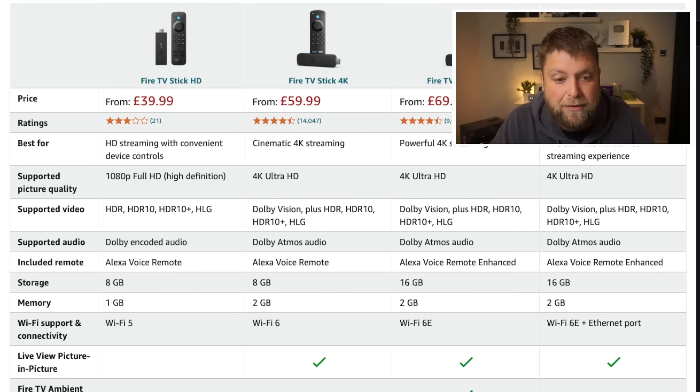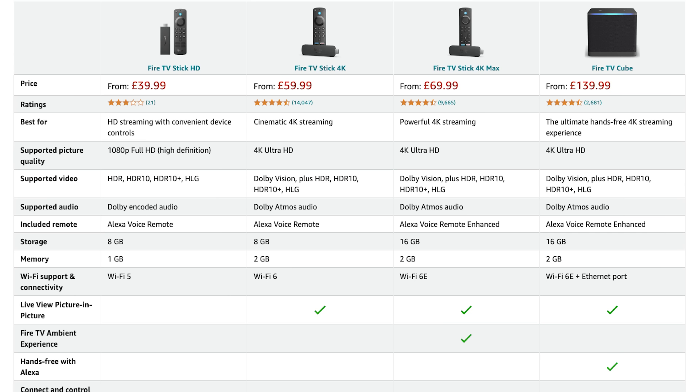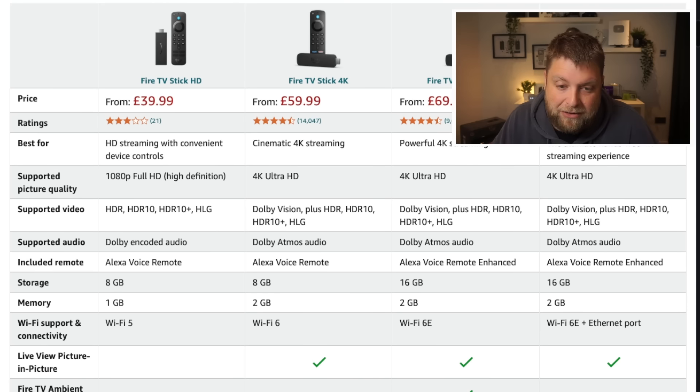You do get the new style remote. Looking at the Amazon product page, the Fire TV Stick Light and third gen have been removed — now you've got the Fire TV Stick HD, Fire TV Stick 4K, Fire TV Stick 4K Max, and Fire TV Cube. I think this is a good thing. It was getting a bit cluttered with four different Fire Stick versions, and the bottom two were pretty much the same devices.